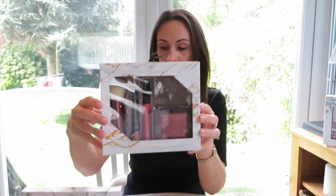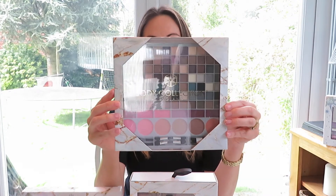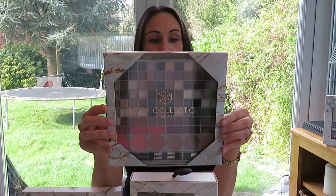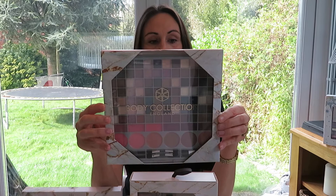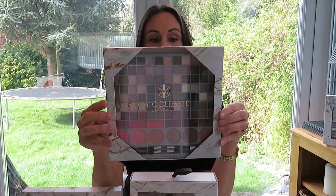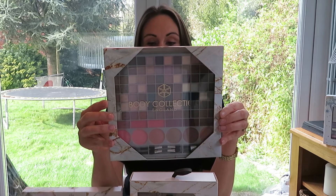Lastly in this collection is the eyeshadow palette, and this is $19.99. It contains 84 eyeshadows, six lip glosses, three blushes, two double-ended applicators, two lip brushes, and a powder brush.